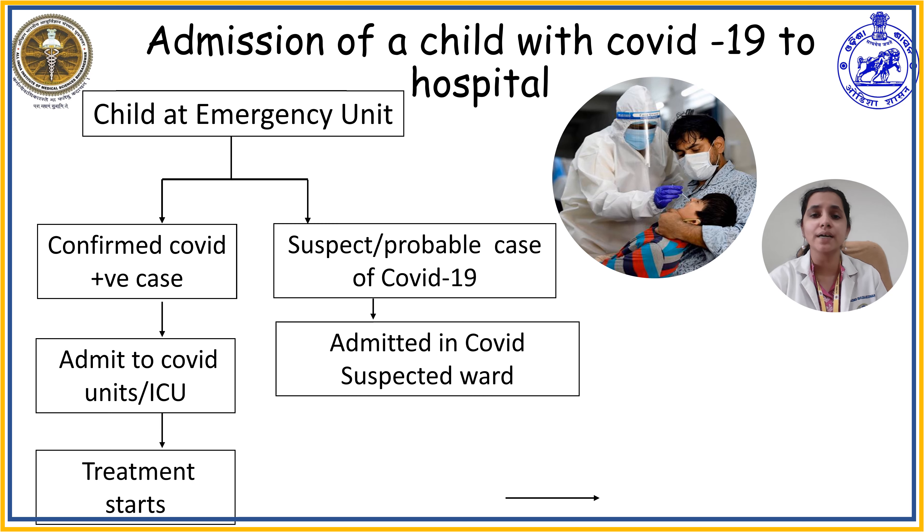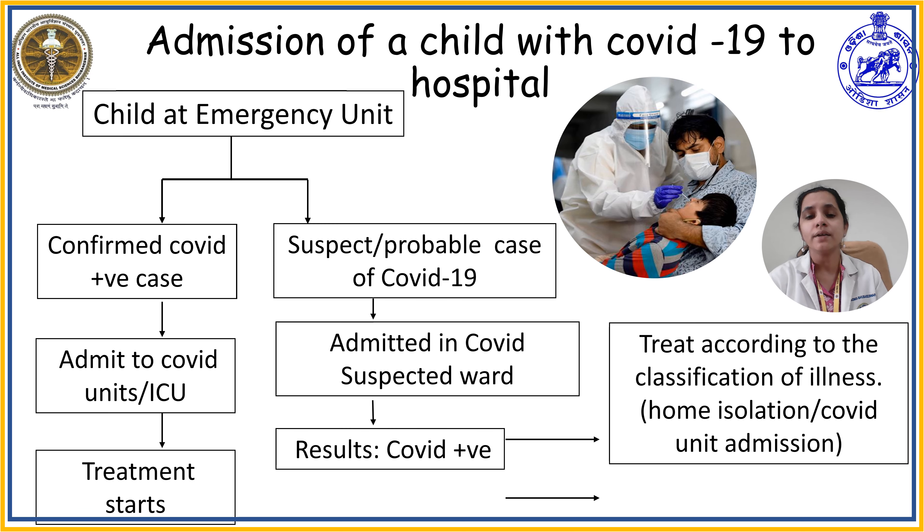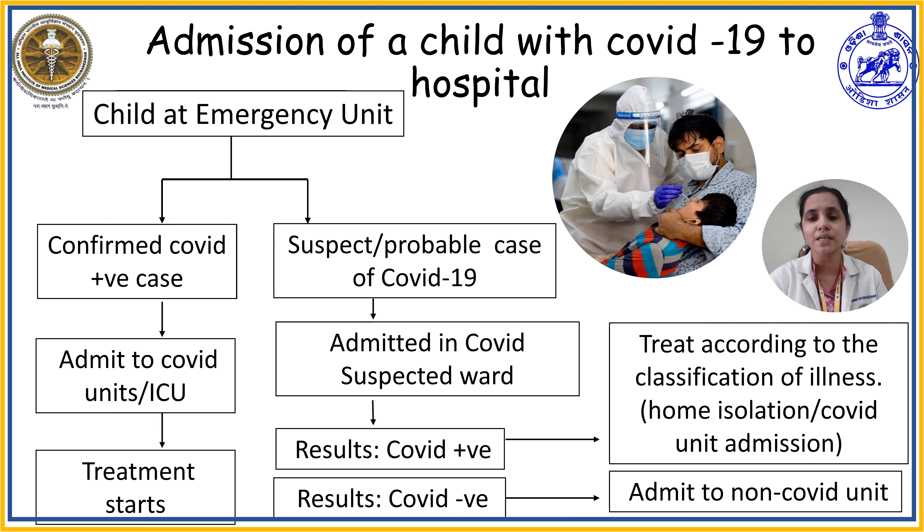A child who is considered a probable case is one who has given an RT-PCR test and the COVID result is inconclusive. When the result is out, if the child tests COVID-19 positive, the child can be treated according to the disease classification of COVID-19 and can be home isolated or shifted to the COVID ward or COVID ICU. If the child is COVID negative, they can be treated for their illness in the non-COVID suspected ward.